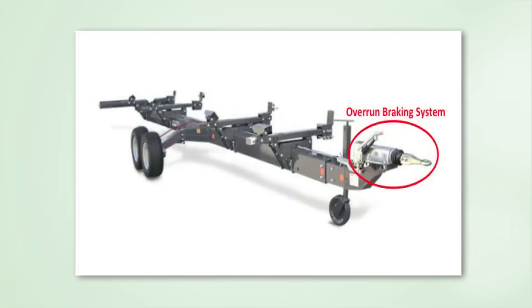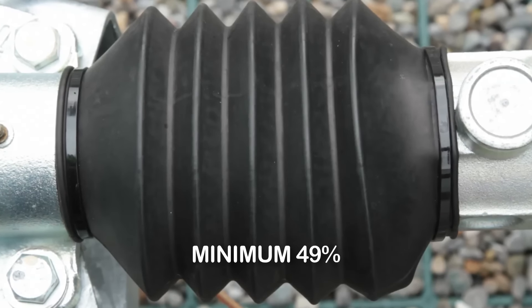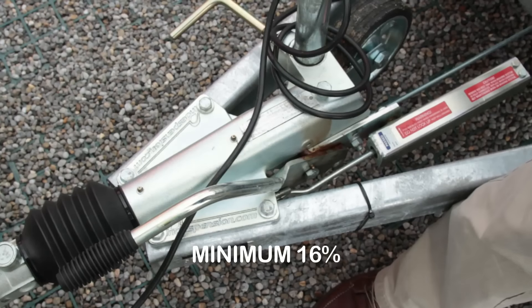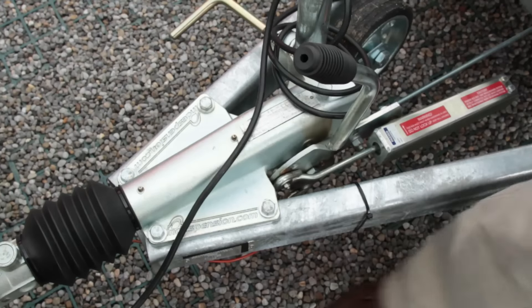If overrun braking systems are fitted to low-speed custom-made agricultural trailers or pieces of interchangeable towed equipment with a design gross vehicle weight not exceeding 5 tonnes, they must have a braking efficiency of a minimum of 49% for the service brake and 16% for the parking brake. These figures are based on the design gross vehicle weight of the vehicle.